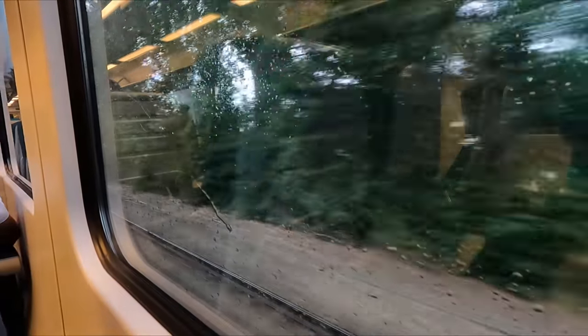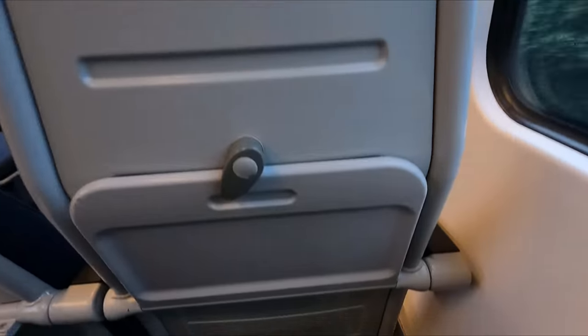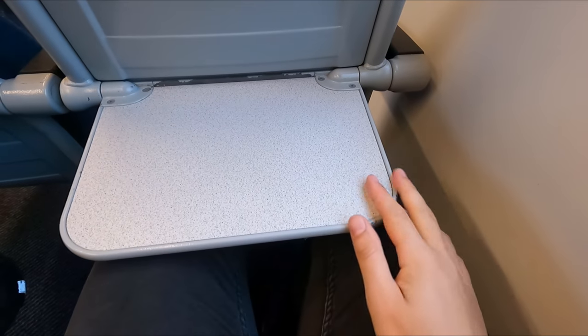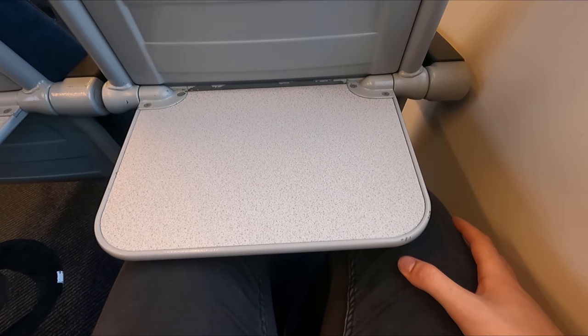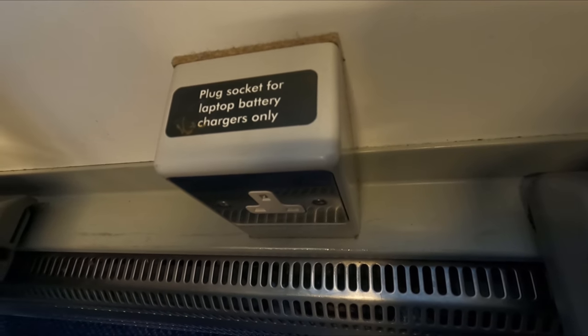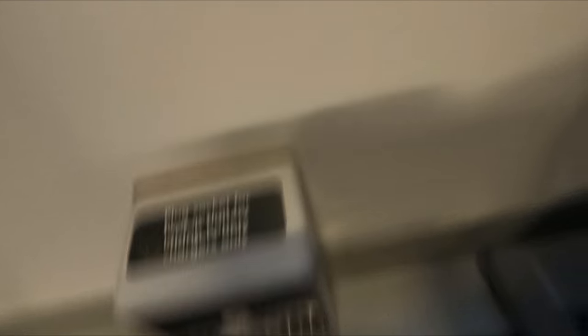Now that we're underway, it's time for a seat tour. For a standard class seat, I thought the legroom was rather good. The airline-style seats each feature a small but sturdy tray table. You'll find a plug socket by each window seat, and these have always worked just fine in my experience. I think the seats themselves offer a great level of comfort — a good amount of padding is on offer, and the slightly winged headrests are a very nice addition in my opinion.